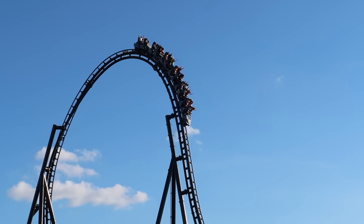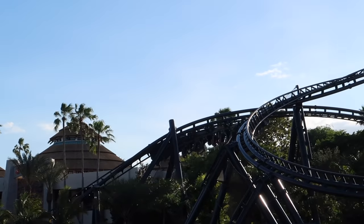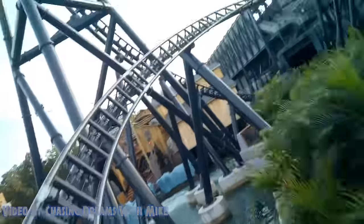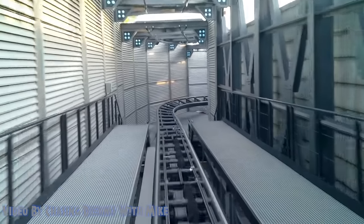I expected a regular barrel roll like I've experienced on other coasters, but this heartline roll was genuinely terrifying. Following it, you make a quick series of turns before entering the final brake run, and other than that you're done.